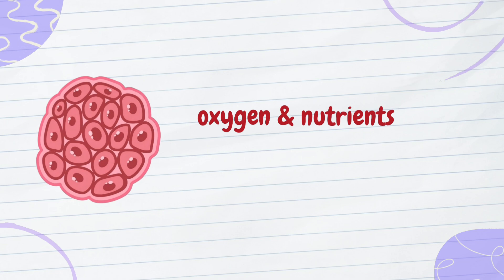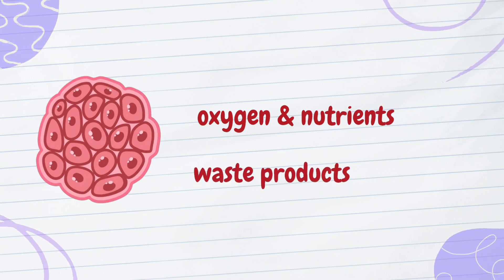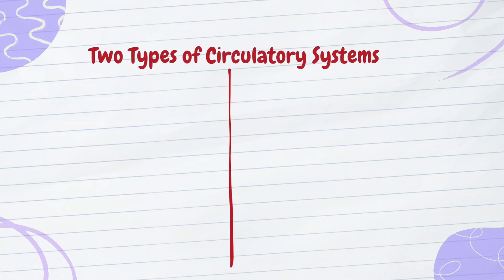Animals are composed of countless body cells, each hungry for oxygen and nutrients while eager to offload waste products. To achieve this, animals have a brilliant internal transport system known as the circulatory system. But not all circulatory systems are created equal.